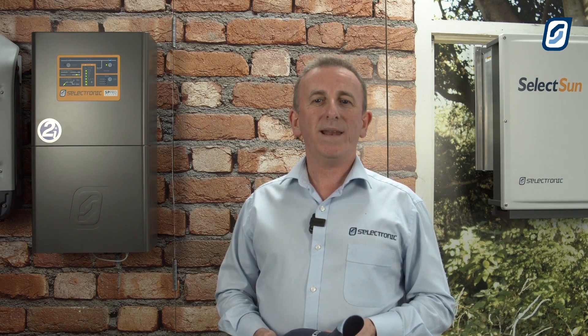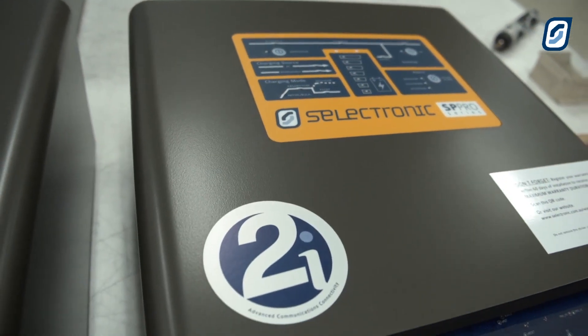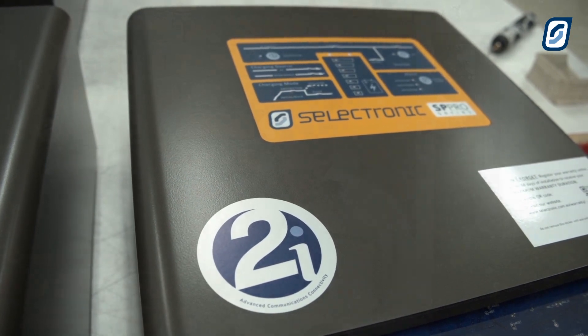Hey all, Lindsey from Selectronic here, hope you're well. Just thought I'd share with you today a little bit about our brand new SPMC480. It's the follow-up in our new 2i series of SP Pro battery inverters. Pretty excited about this one.